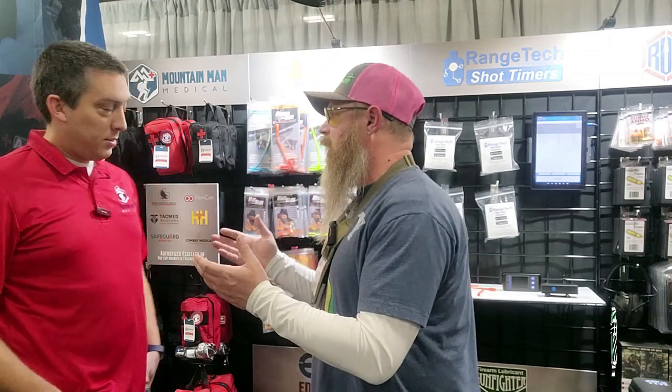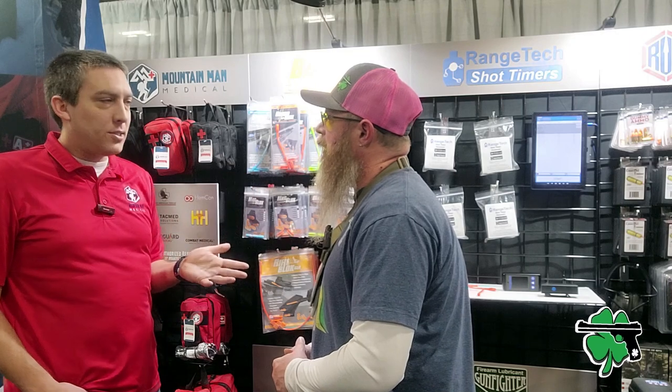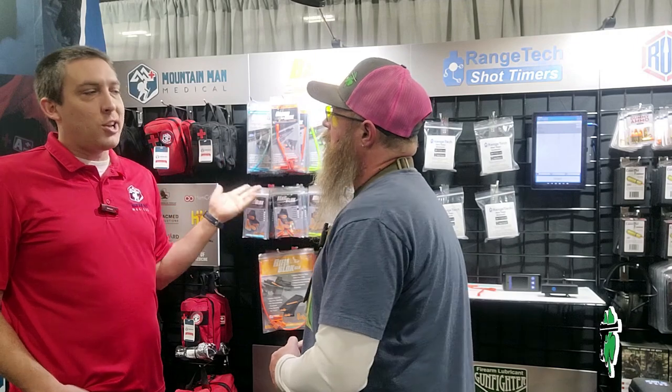The Concealed Carry brand is really heavy in the training side, especially in the online space. If you've got somebody who's not familiar with certain products or how to use them, the website's going to have it all. On mountmanmedical.com, we give away a free video training course. Medical is different than shooting — the skills are not complicated. You can spend a lifetime trying to be a good shooter, but it takes about two hours of decent training to be pretty proficient at emergency medical. We're not trying to make people doctors — we're trying to give them 12-year-old Boy Scout skills. The problem is whether or not you've got the gear with you.